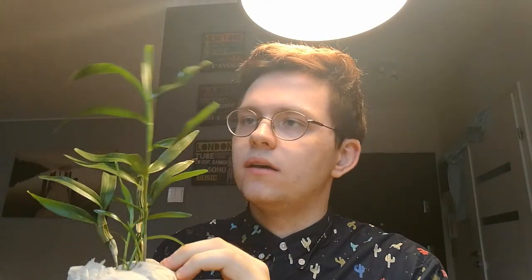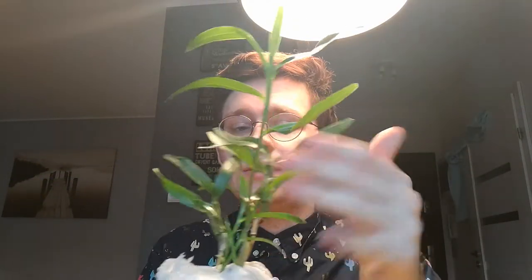This is Dendrobium Tortillae. It's a beauty. It's got one huge new growth, and then two smaller growths and a few older growths. This is near flowering size as well. This is probably going to be a big plant when it's finally adult, but I can't wait to see it.